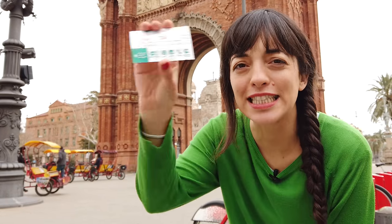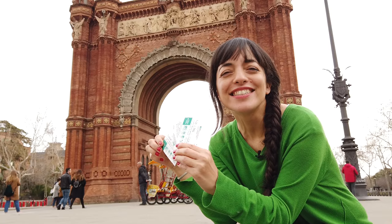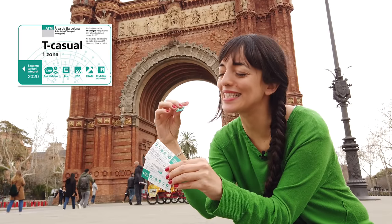The first thing I want to talk about is the transport card T Casual. T Casual appeared in 2020 to replace the famous T10.